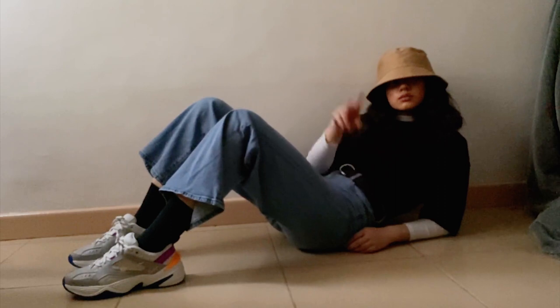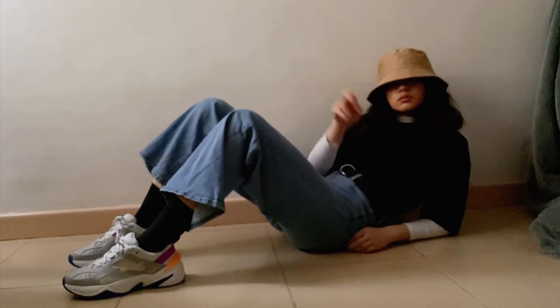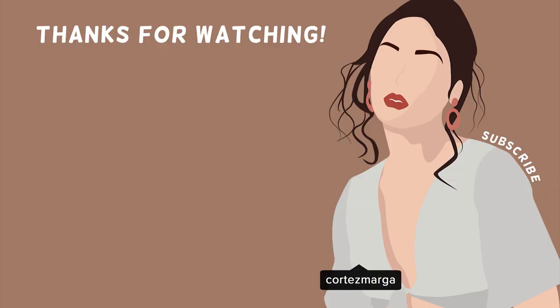And that is it! I hope you guys enjoyed. I am going to change now before I start sweating in these clothes. Thank you so much for watching, and I'll see you next week.